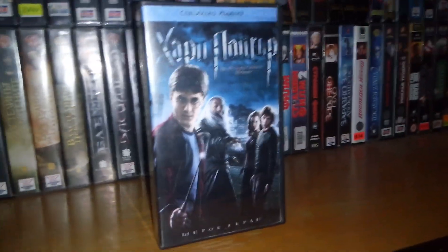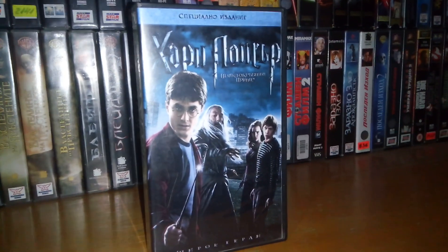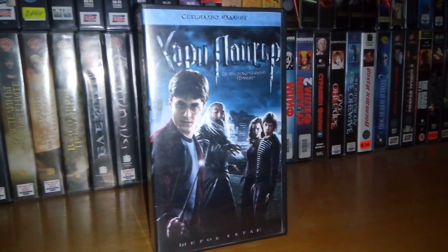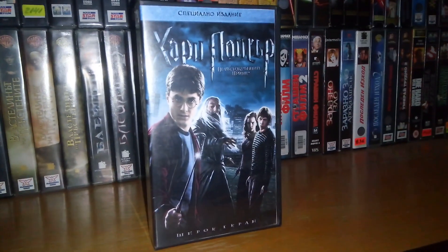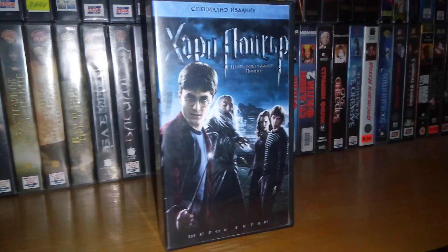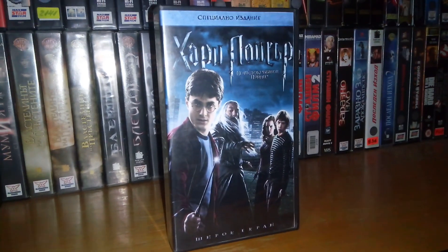Inside is just the tape. I'm very happy to own this as well. I'm still two movies away from completing the Harry Potter collection on VHS, so stay tuned for that in the next couple of months tops. Thank you guys for watching — subscribe to my channel if you haven't already, and I'll see you soon. Bye bye!